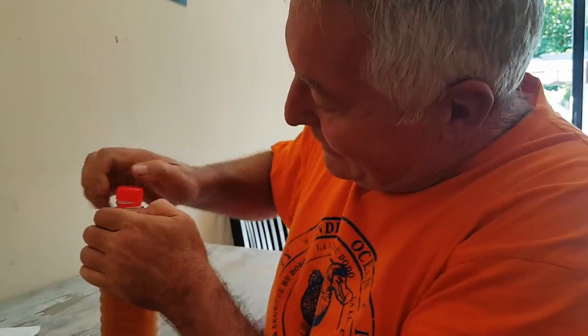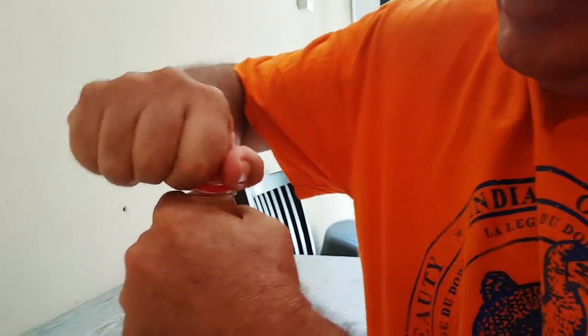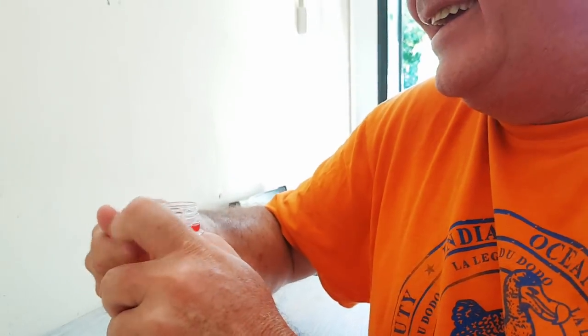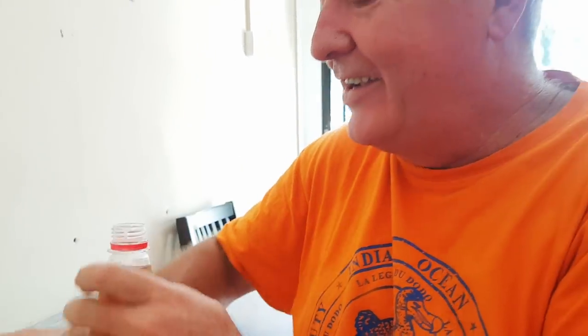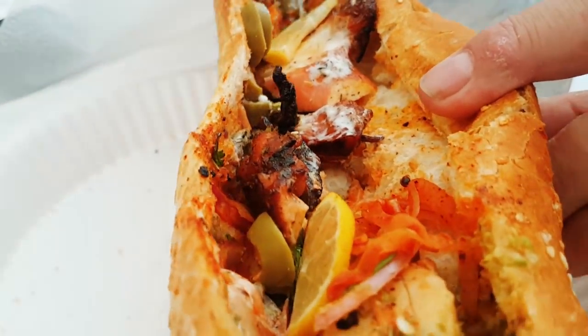Tamarind juice - wow! That's a really good tamarind juice. You know it's real tamarind when you have to shake it because the tamarind settles. That's going to go so well with the octopus - it's got a nice sourness to it.